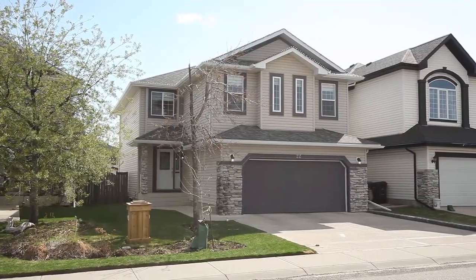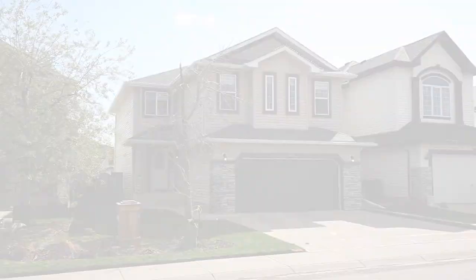Live in a desirable location, minutes away from schools, public transit, and major roadways.